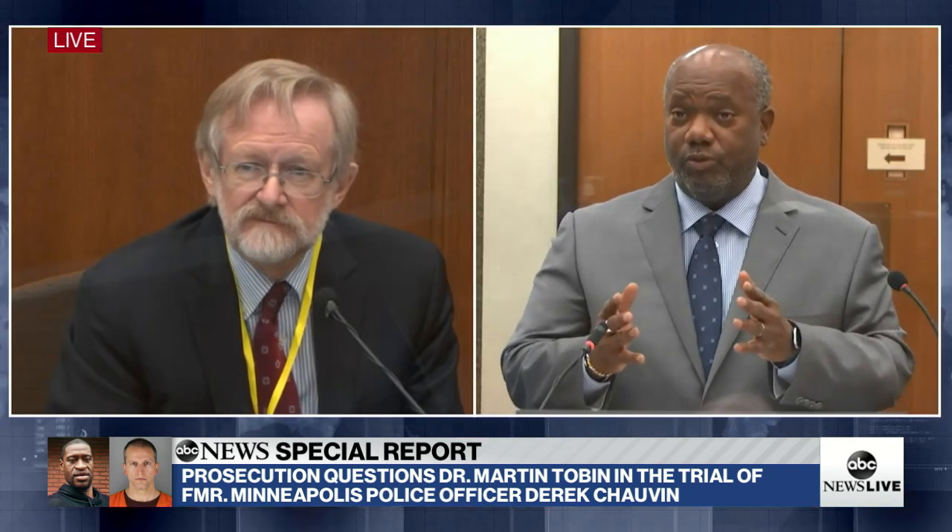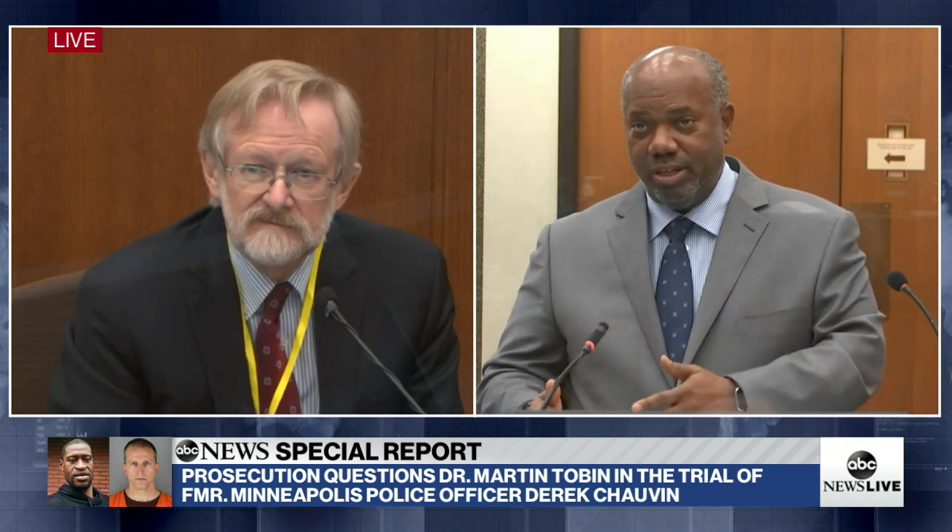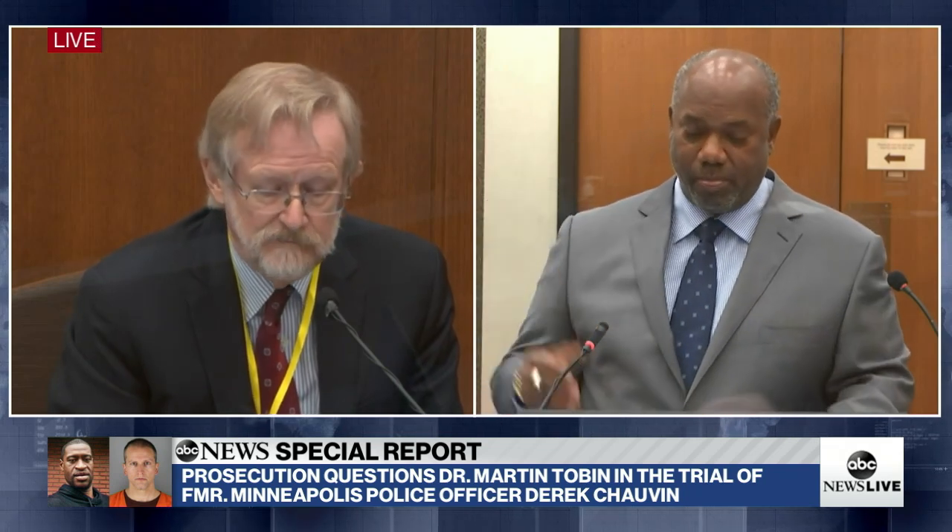So Mr. Floyd was pancaked between the pavement underneath him and the force on top of him. Precisely.